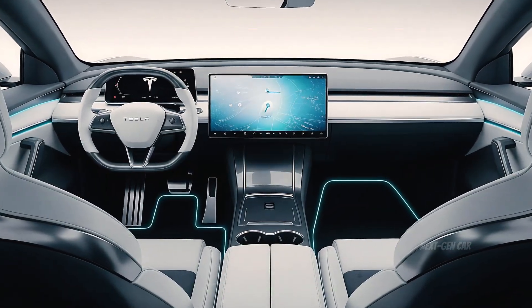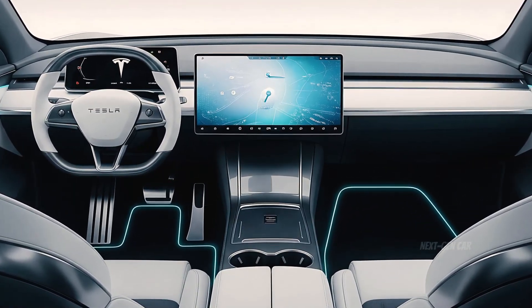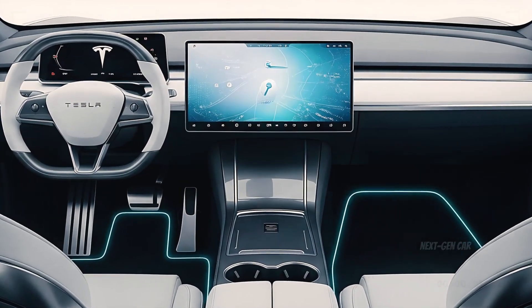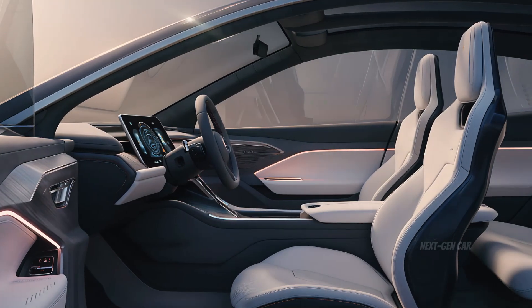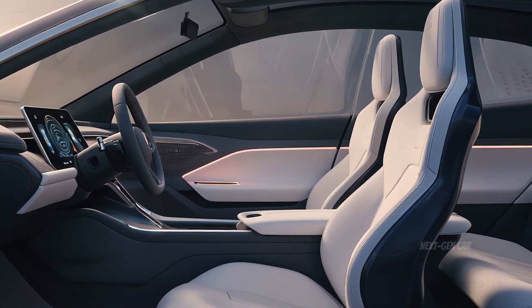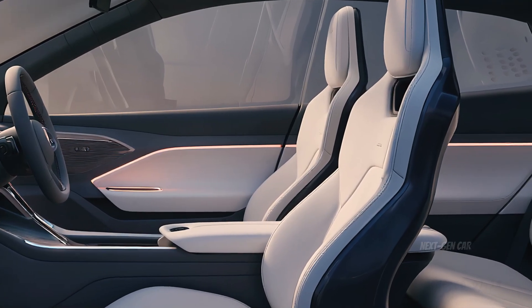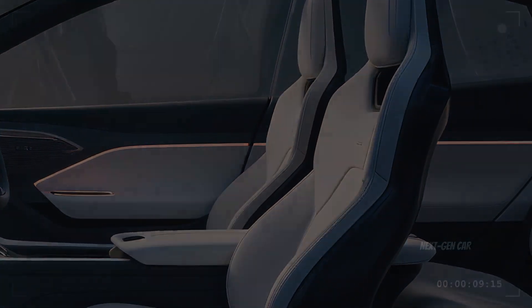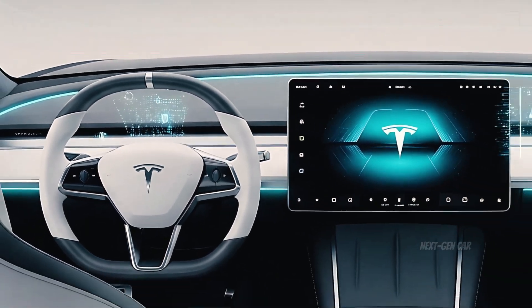The materials have been upgraded — soft-touch recycled composites, vegan leather, and aluminum accents create a refined yet sustainable environment. LED ambient lighting traces along the dashboard and doors, shifting color based on driving mode. The panoramic glass roof fills the cabin with light, giving even the smallest Tesla an open, airy feel. With the battery mounted low, passengers enjoy a flat floor with impressive legroom — rare in compact EVs. The seats are slimmer, lighter, and built from sustainable foam that adapts to your body temperature.